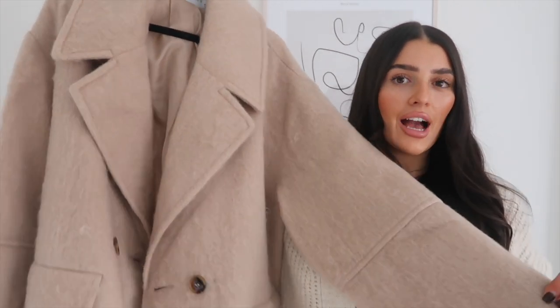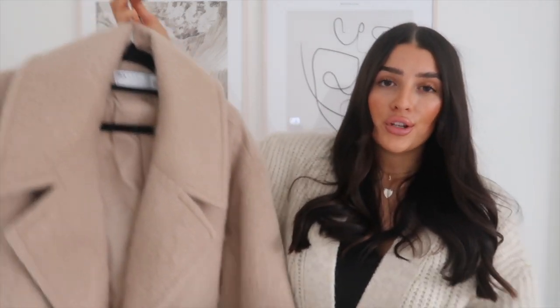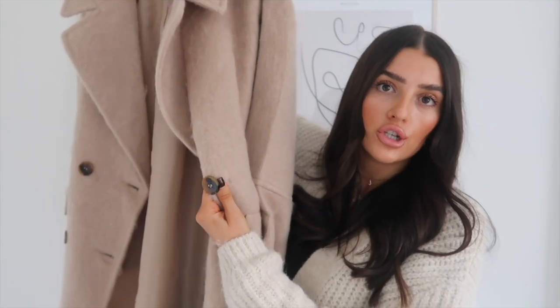First up, we have this stunning camel brushed oversized double-breasted coat. This is what I was talking about — I've been looking all over for a coat like this with the exact oversized fit I wanted and the right length, and I finally found it. Of course this is from ASOS; I got it in a size 10. It was originally 75 pounds but it's in the sale for £56.25. Honestly such good quality — really thick. It's got really big oversized sleeves, a nice droop shoulder, and lovely tortoiseshell buttons.